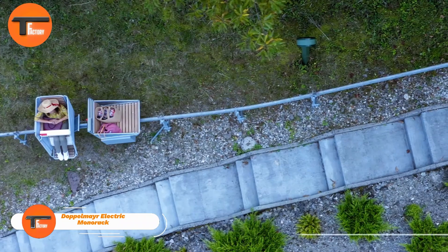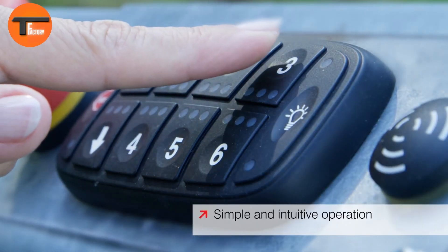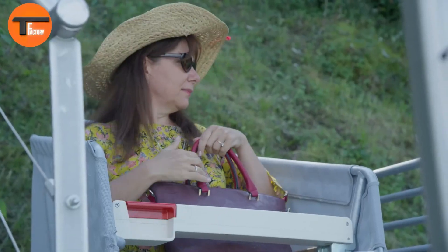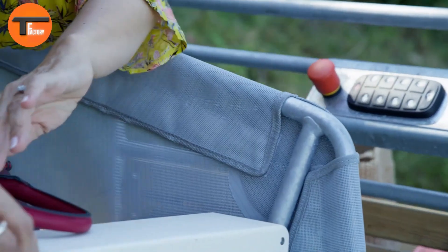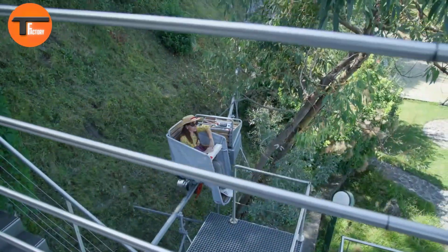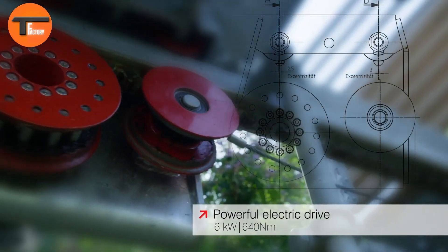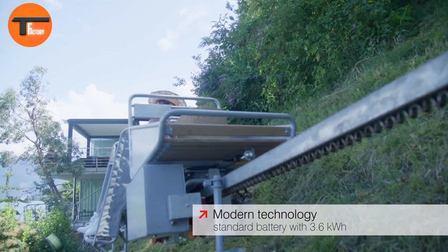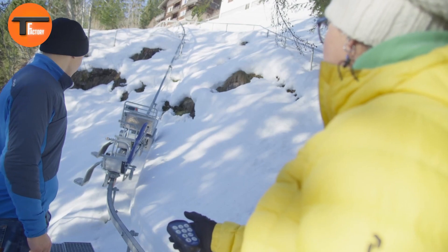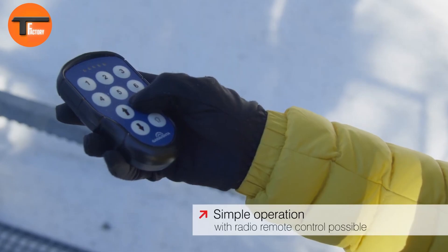Doppelmayer Electric Monorack: Revolutionizing transport on steep terrain. The Doppelmayer Electric Monorack is a Swiss-engineered solution designed for steep terrains, installed in over 700 locations since its introduction in 1976. From vineyards and forests to construction sites, this versatile lifting system handles tough environments with ease. The electric model is specifically designed to handle gradients up to 45 degrees and navigate curves with a radius as small as 13 feet, making it perfect for hard-to-reach areas.